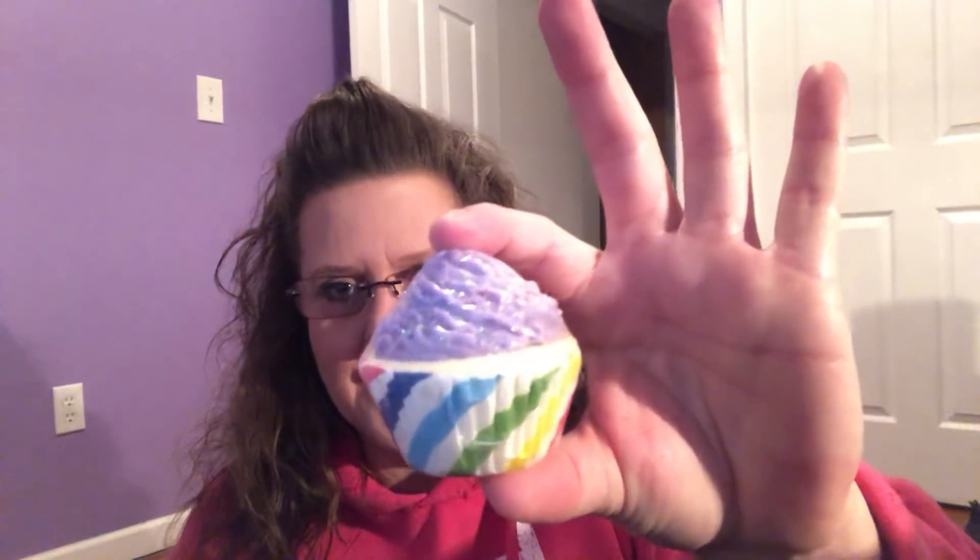The next one also says Cupcake Bath Fizz, 2.46 ounces, but it's in a different pattern — it has a rainbow effect in the cupcake portion and then like purple. Because of the packaging, let me just open this carefully. I think it'll be easier for you to see out of the package. Much better — there you go, that is what it looks like. Absolutely adorable, and this one is also wrapped in plastic.